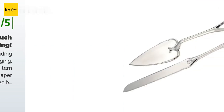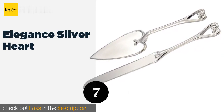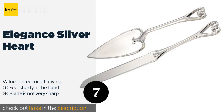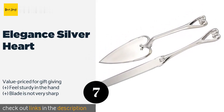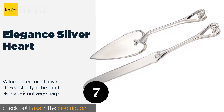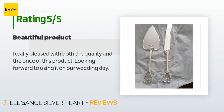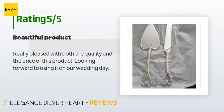The next one is Elegant Silver Heart. The romantic Elegant Silver Heart features slim handles with heart shapes adorning their ends, and the server itself is also shaped like a heart. The set will look at home by a wedding cake or can be used for anniversaries or even date nights. The price is around $18. Check out the product link in the YouTube description below. There are 171 reviews with an average rating of 4.6 stars. A customer said: really pleased with both the quality and the price of this product — looking forward to using it on our wedding day.